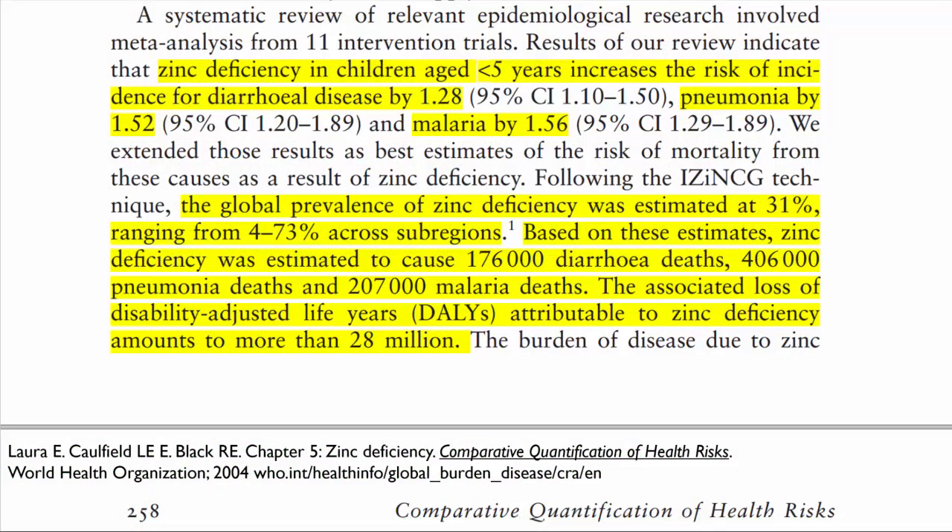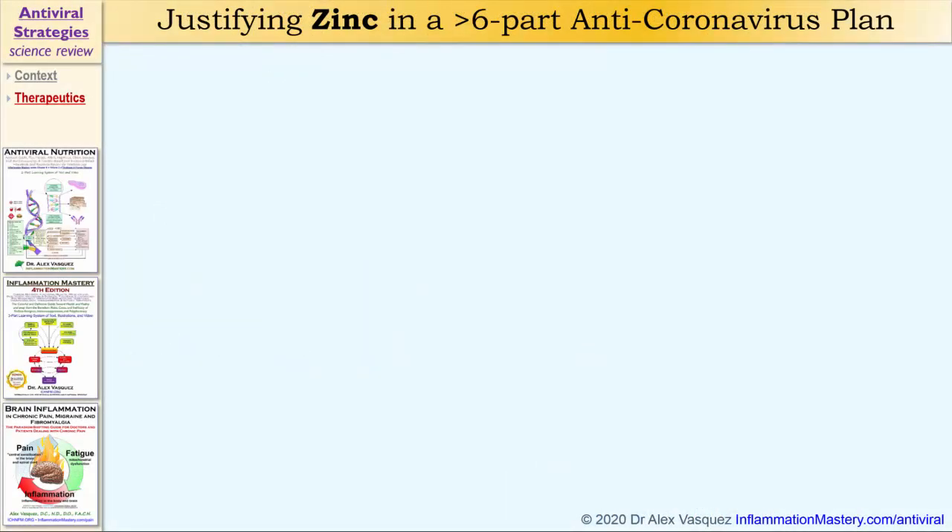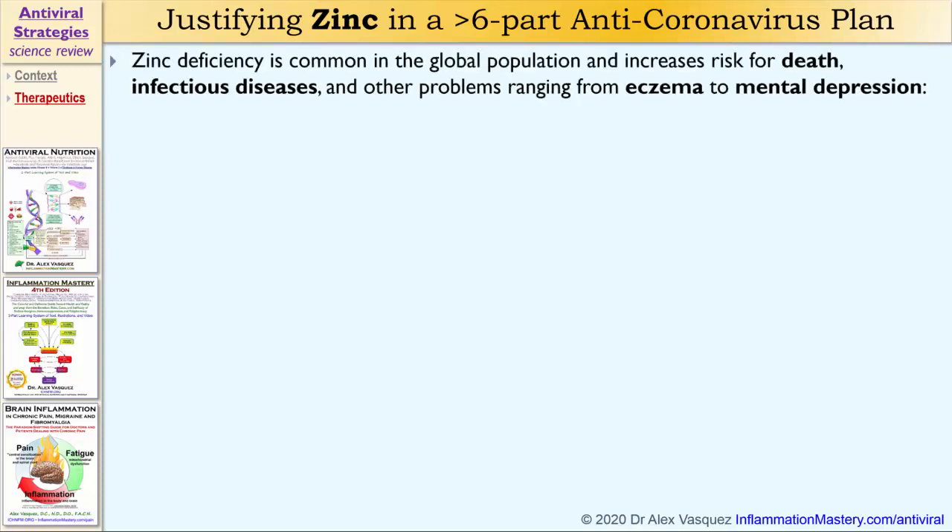Very briefly, I'll show you a document from the World Health Organization — a book published back in 2004. So how do we justify the use of zinc in the clinical prevention or treatment of coronavirus infection? Number one, zinc deficiency is common in the global population and increases risk for death from infectious diseases and other problems, ranging from eczema to mental depression.